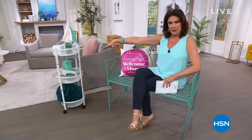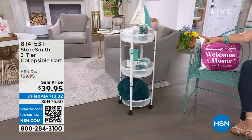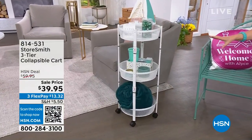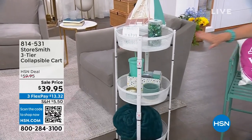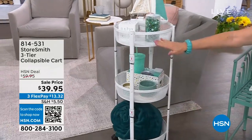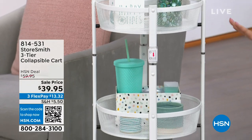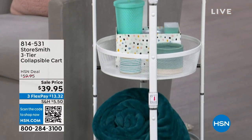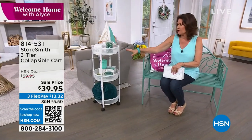It doesn't matter if your space is inside or outside because we've got something for all of your spaces in your home and outside your home, including right over here. Look at what we're going to be featuring. This thing is absolutely one of those pieces that you are going to use in so many different ways, in so many different rooms. Look how cute it is. You get all three of the racks — three shelves. It's on wheels, and then a really nice, beautiful design. We've got it on sale — $39.95, a $20 savings.